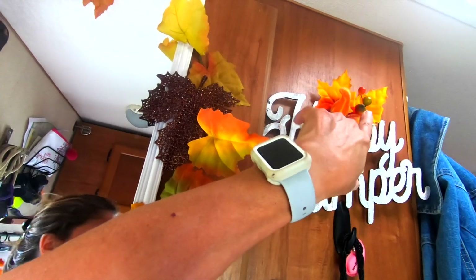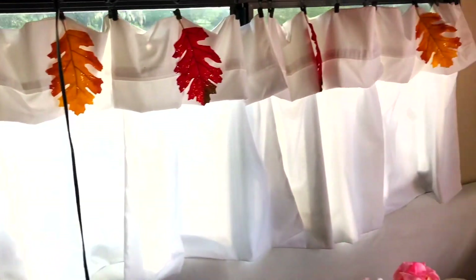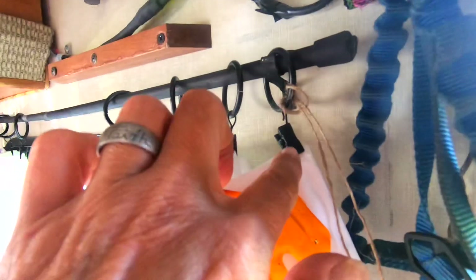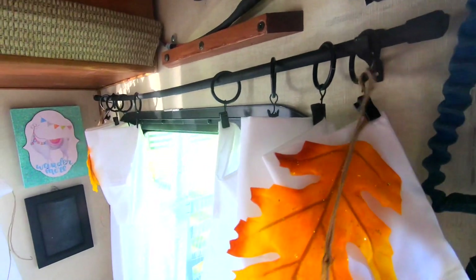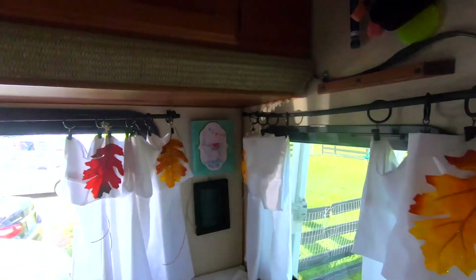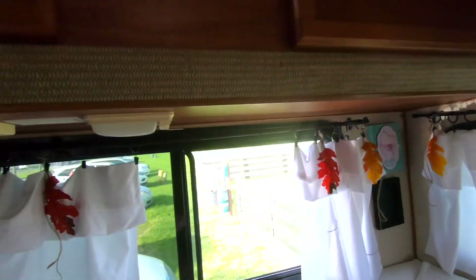Then I put on my happy camper sign — I had this little thing in my house, probably like 50 cents or a dollar. And then these leaves, the bag of harvest leaves, are 98 cents at Walmart. They come in a bag like this, and I just clipped them to the little clips here. Then I had some dollar store jute at home and just draped some of those on here.